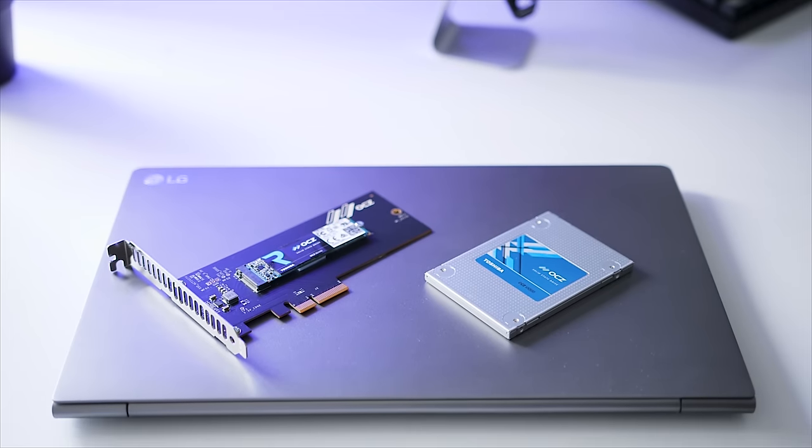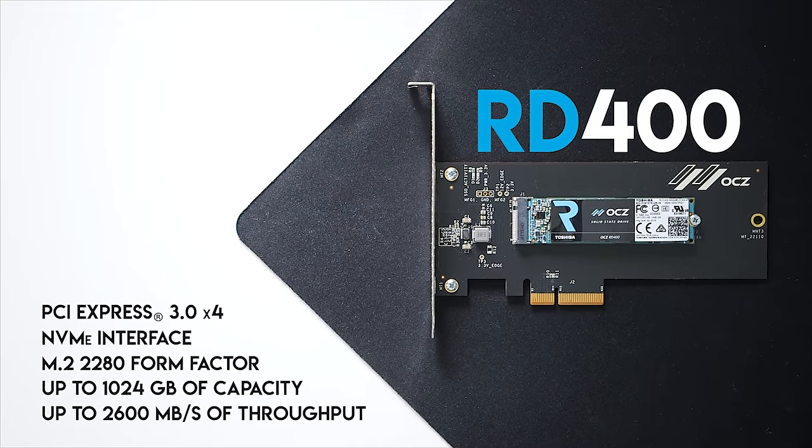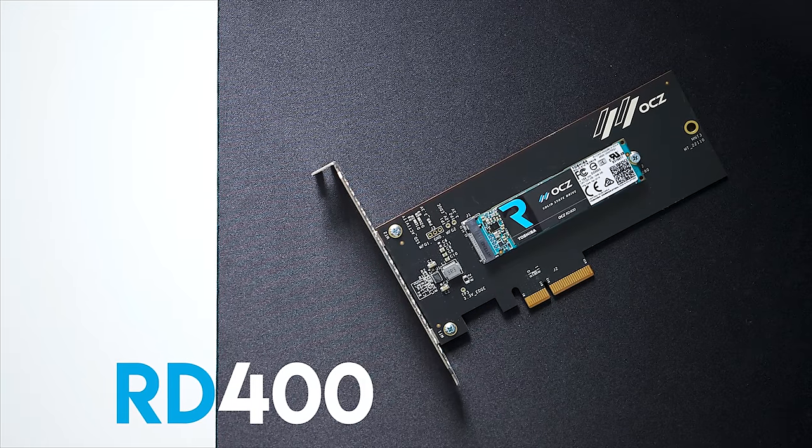Invest in storage that makes a difference. Choose Toshiba RD400 NVMe SSDs that are incredibly fast and reliable, backed by advanced warranty programs, so you can focus on what matters. RD400 — check it out in the description below.